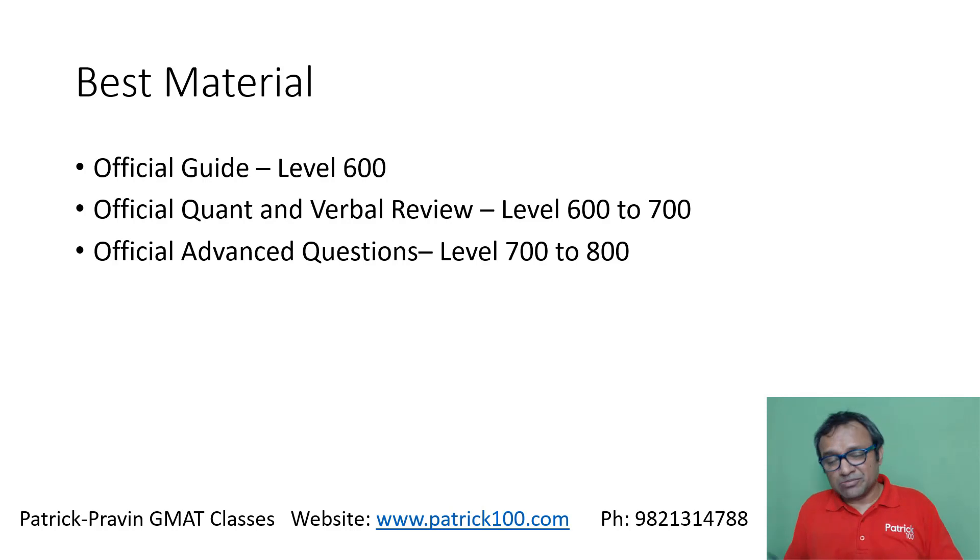Then there's the Official Advanced Questions — if you're looking at a very high score of 700 to 800, these are tougher questions you can refer to so that you can practice at a higher level. So these are three levels of books: the Official Guide, Official Content and Verbal Review, and Official Advanced Questions, which you can refer to for practice.